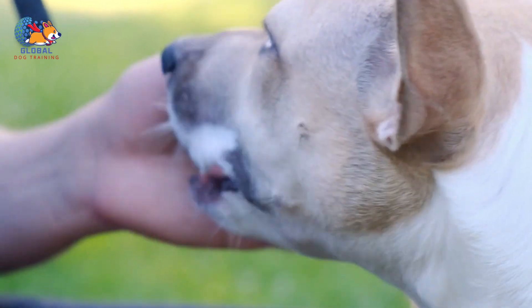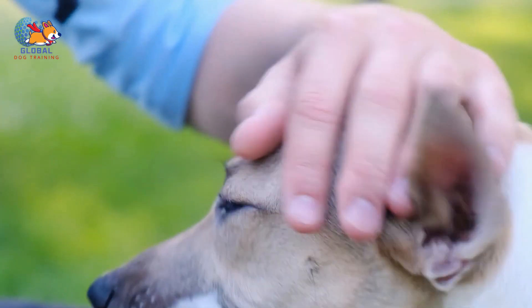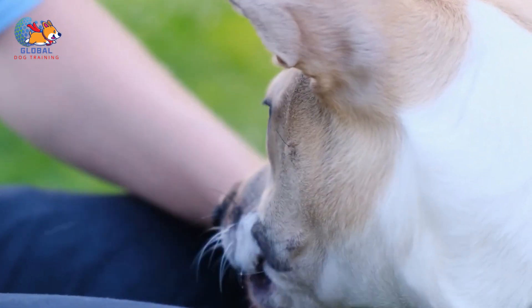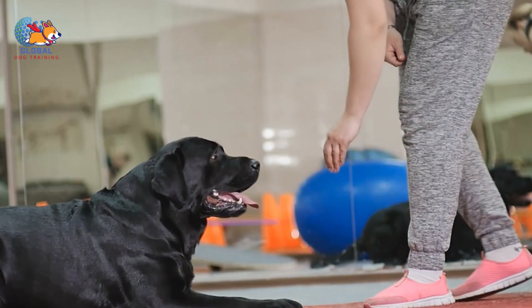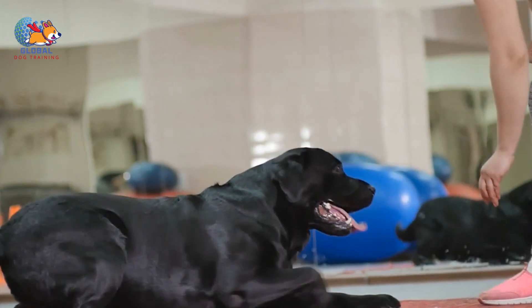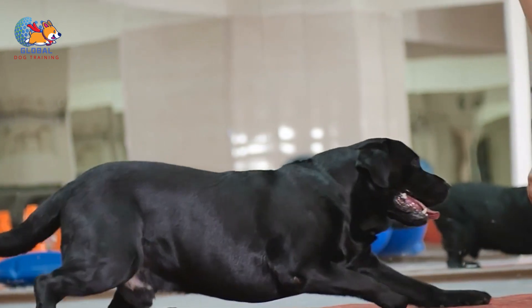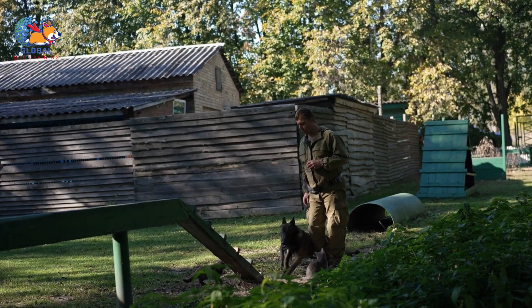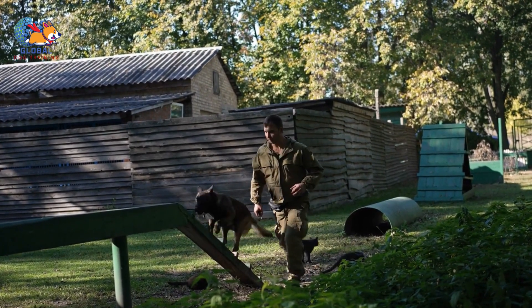As your dog gradually grasps the concept and begins to exhibit more controlled greetings, you can gradually increase your level of enthusiasm. This incremental approach allows you to match your dog's excitement eventually, but only once they've mastered the art of composed greetings. Consistency and patience are key throughout this process, ultimately leading to a harmonious and well-mannered interaction between you and your beloved canine companion.